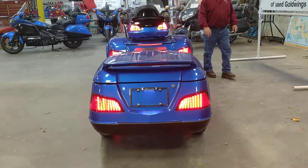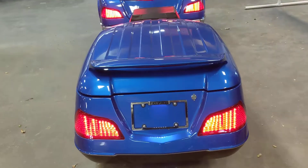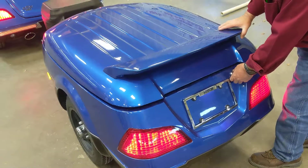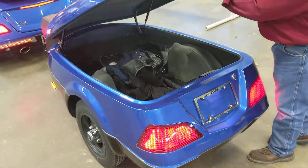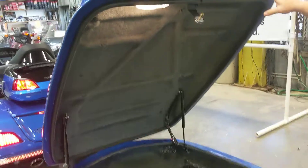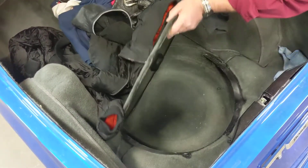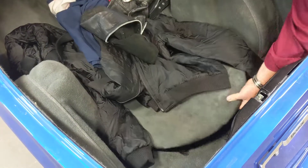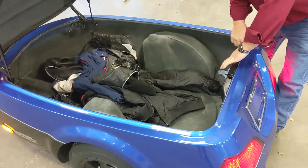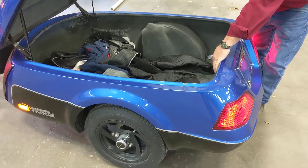Let's take a quick look at this trailer. This is a trailer built by California Sidecar — it matches up perfectly. It's the largest trailer on the market. It's got a dome light inside, tons and tons of storage, a space down here for a spare tire if you choose to carry one, and independent air suspension on the trailer with a pump so you can air that up.